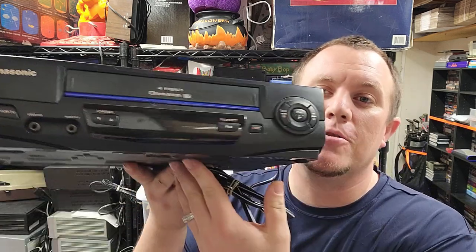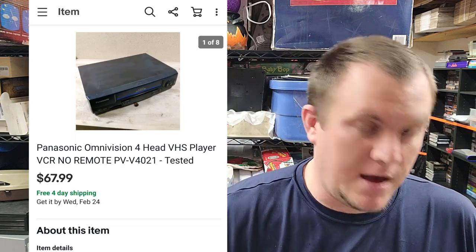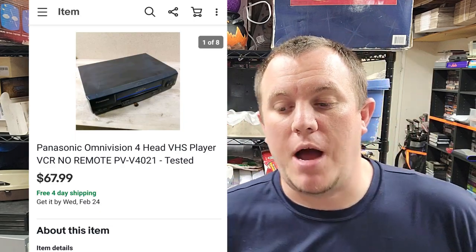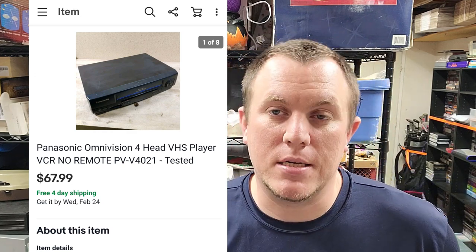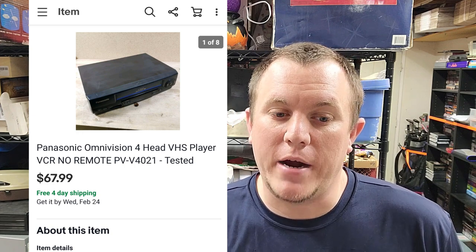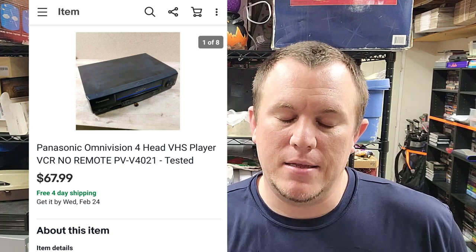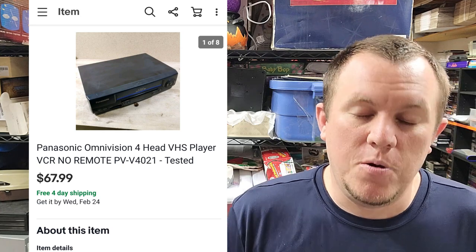You probably noticed the stack of VCRs here — there are about seven of them and we sold one today. It's a Panasonic PV-V4021. I have three Panasonic ones in there; this one sold for $68 shipped. Looks like a drop-shipper based on the message I got. I'm in it for about $5. Panasonic ones are pretty reliable — a lot of times they work, and if they don't I open them up, use an air duster to clean them out, check the heads, and that's usually enough. Shipping will probably run $14-20.